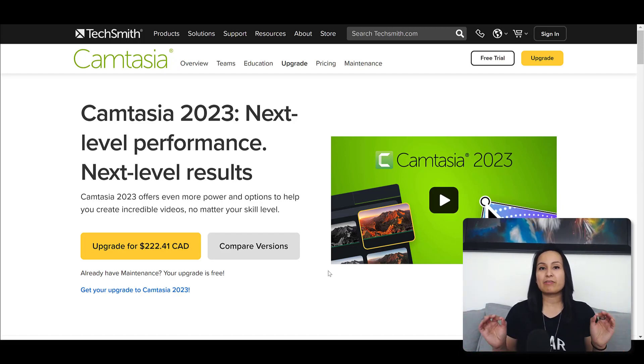Personally, I have not upgraded to Camtasia 2023, even though I have access to it for free. I have the yearly maintenance package that I pay for, and if you pay for the maintenance package, you actually get upgrades for free. And even though I have access to the latest Camtasia 2023, I'm currently not upgrading. Here's why.